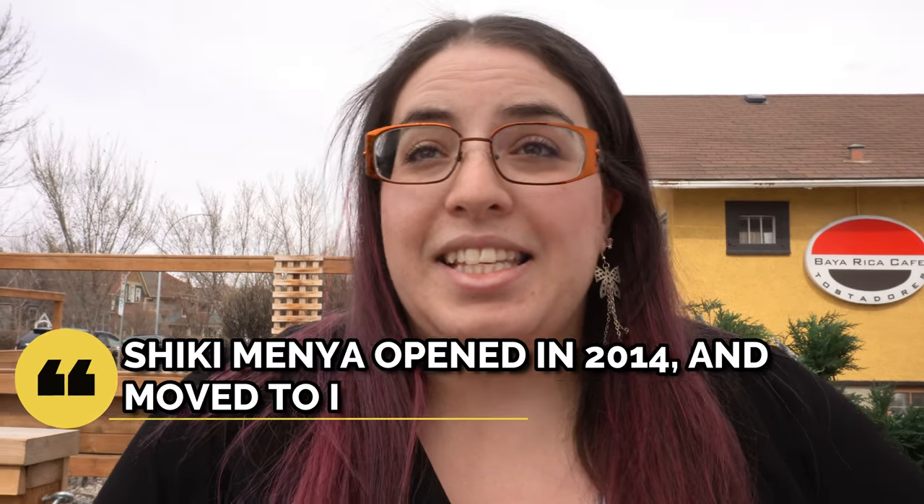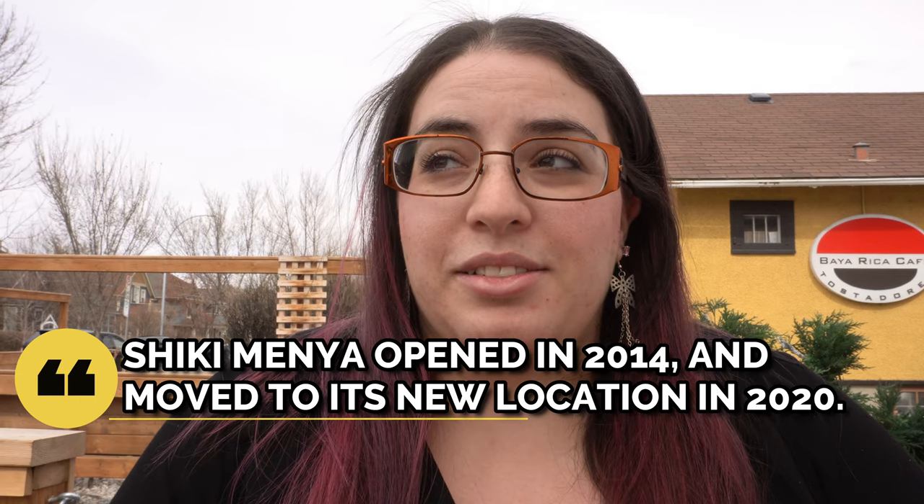Here we are in Bridgeland on a Saturday morning at the new Shiki Menya — we've never been to this one. This is their new location, which is right across the street from their old location, funny enough, but still really cool. I do still want to stop by at the end. Maybe we'll do a bit of a tour of the First Avenue corner store — we've never been in there.